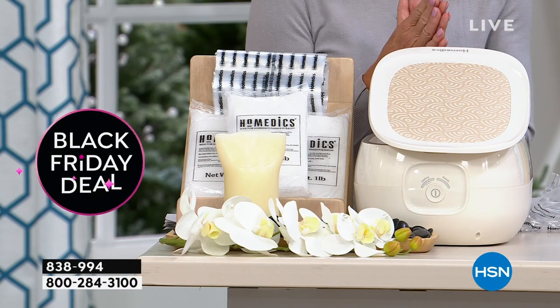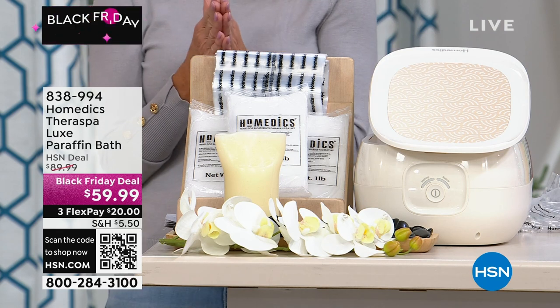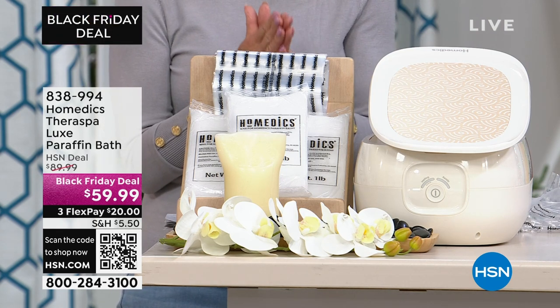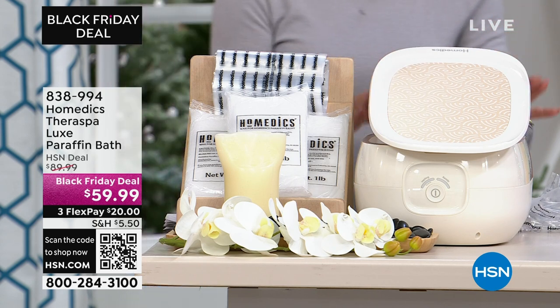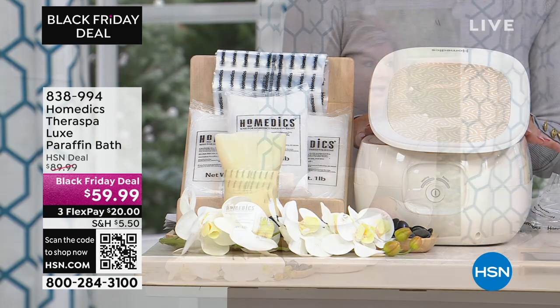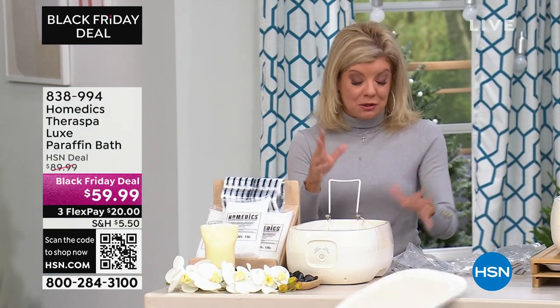Whether that's going to be your hands, your feet, or your elbows — we have from Home Medics, one of the leaders in home health care, the Therma Spa Luxe Paraffin Bath. It's anywhere else $89.99, and this is also at a special Black Friday deal at about $30 off.